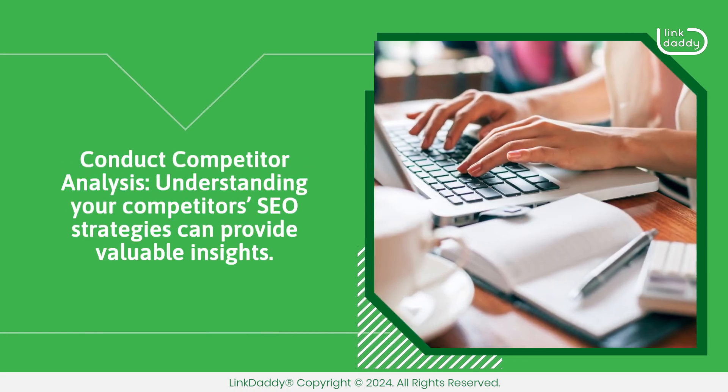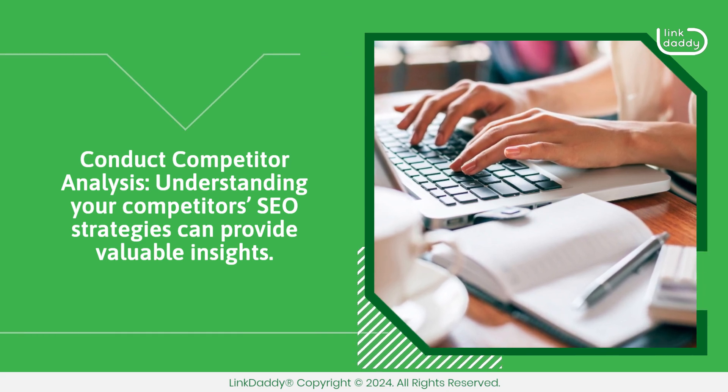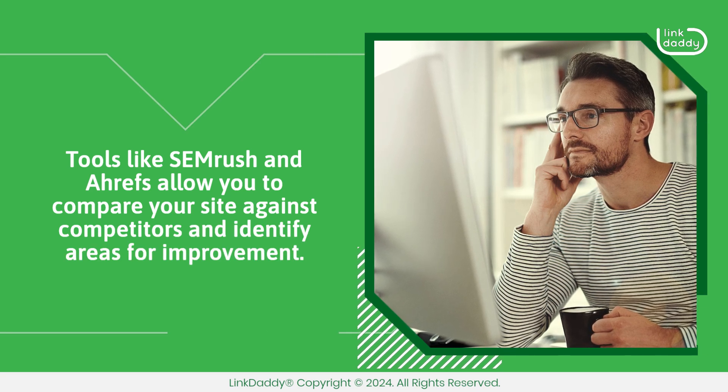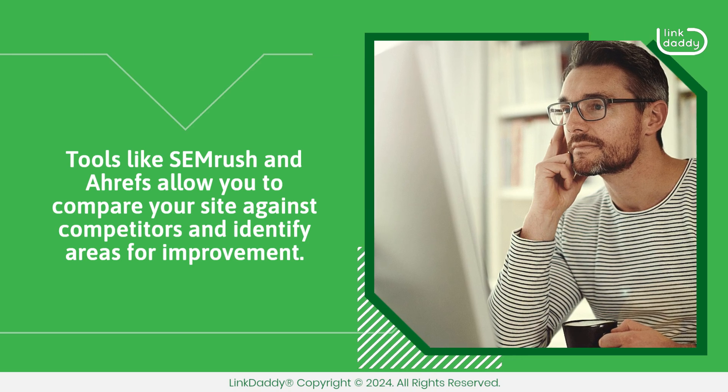Conduct competitor analysis. Understanding your competitors' SEO strategies can provide valuable insights. Tools like SEMrush and Ahrefs allow you to compare your site against competitors and identify areas for improvement.